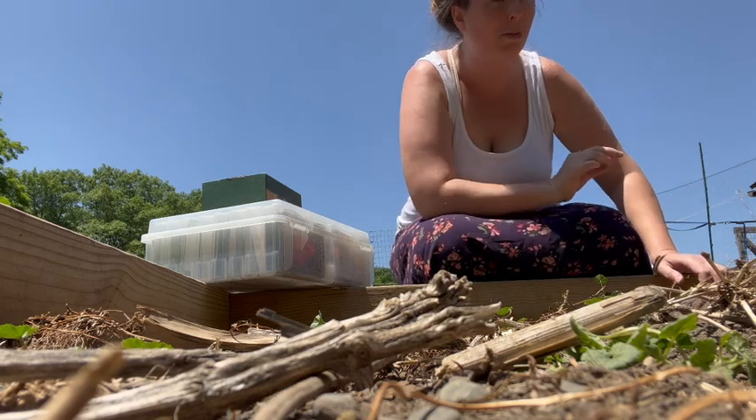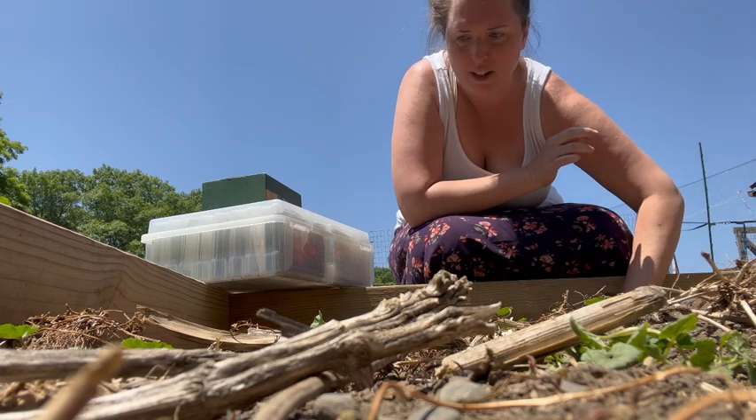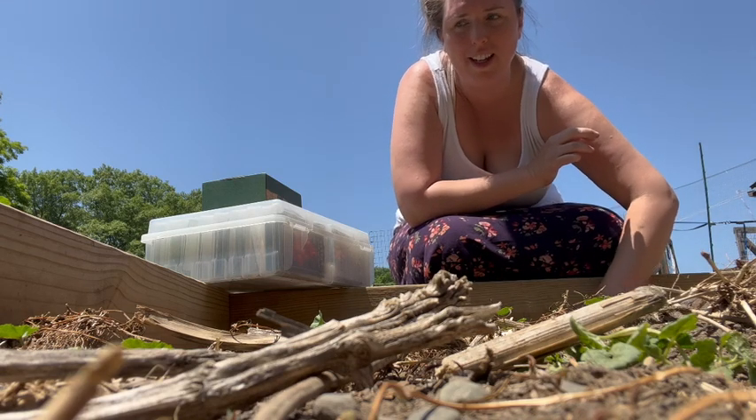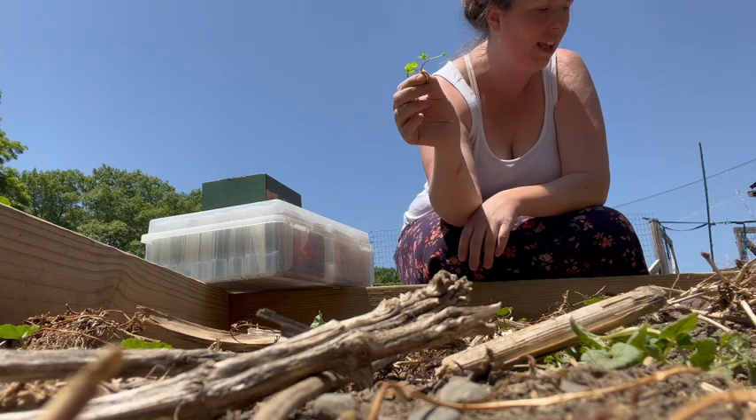Growing along the edge here is another weed which is super annoying - it's called Creeping Charlie. It is attached by rhizomes and it's so hard to get rid of. It looks like this and it just grows everywhere.